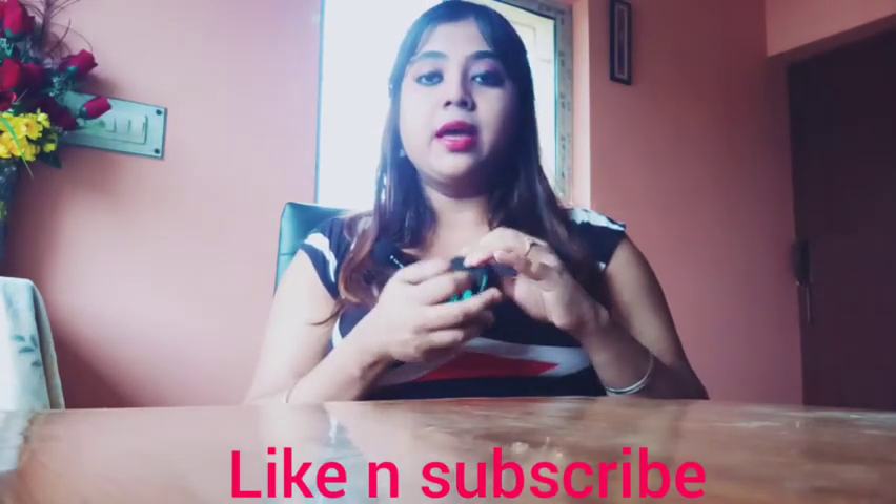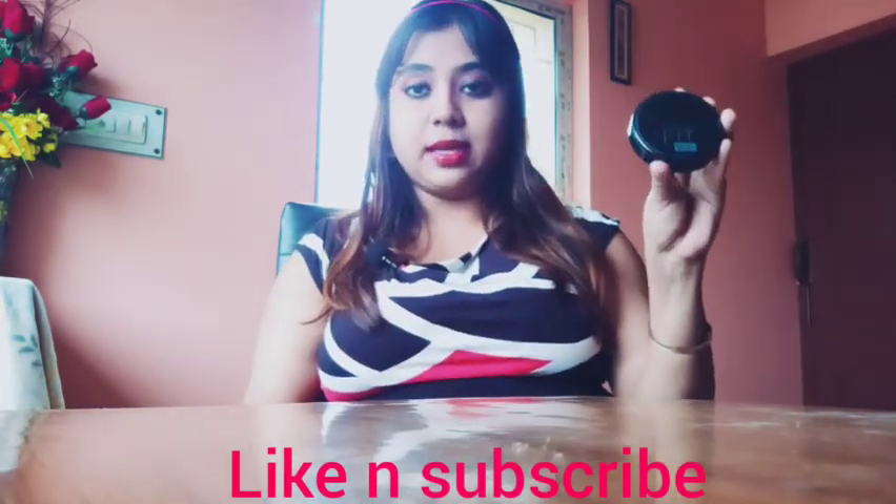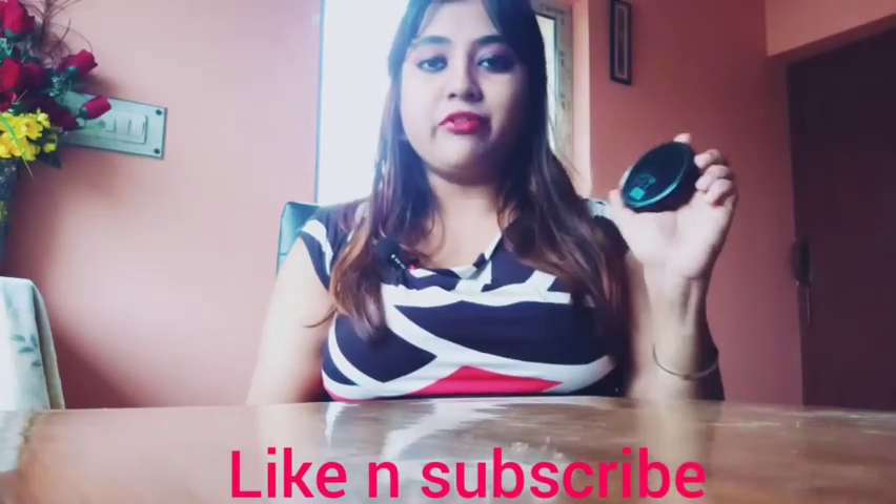I don't want to apply too much, but I will show you a little bit. If your skin tone is medium to fair, you can use it. I think this works well for that range and I like it.